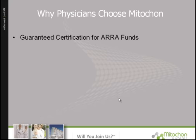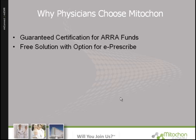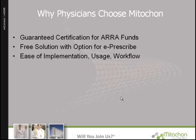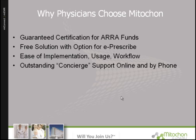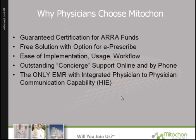Why do physicians choose Mitocon? Mitocon Systems guarantees certification for meaningful use funds. It's a free solution with an option for e-prescribing. It's easy to implement and use, and fits within your workflow. We provide support online, by email, or by phone. Mitocon Systems is the only EMR with integrated physician-to-physician communication capability.